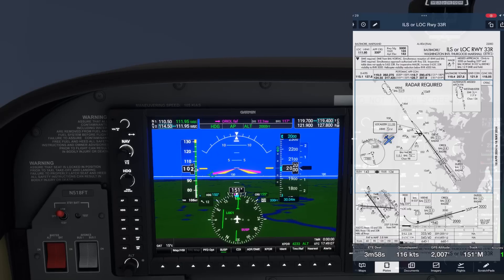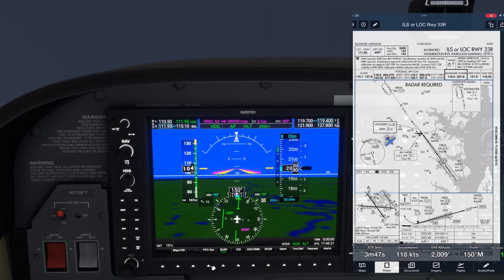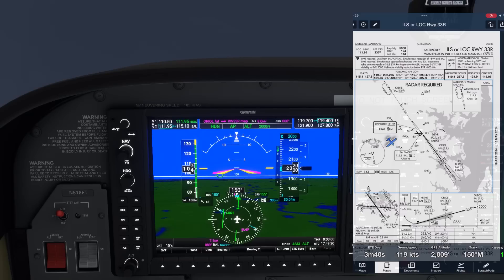We're going to set the Baltimore VOR on NAV2, 115.1. We hit the PFD Option softkey once, then bearing 1 a few times to toggle NAV2. We now have a distance readout to the Baltimore VOR as well as a bearing pointer showing the direction to the station.